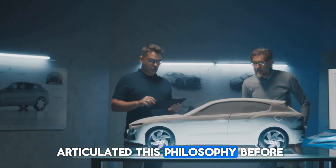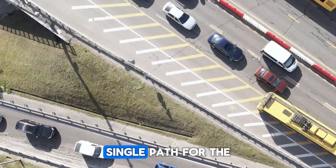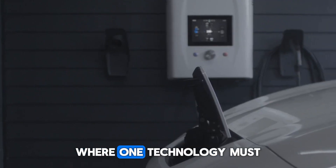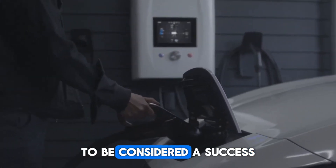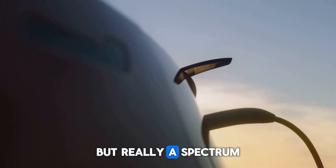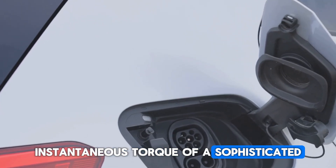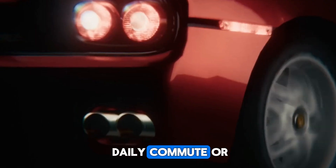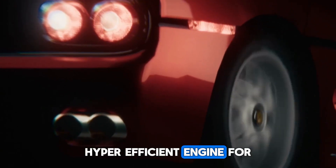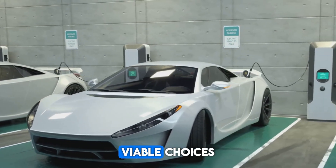Christian von Koenigsegg has articulated this philosophy before, and it bears repeating in this pivotal moment: there is no fundamental need to pick just one single path for the entire automotive industry. True innovation is not a zero-sum game where one technology must vanquish all others to be considered a success. The future of mobility is not a monolithic destination but a spectrum of possibilities — whether you end up with the whisper-quiet, instantaneous torque of a sophisticated electric motor for your daily commute, or the fierce, mechanically-symphonic growl of a cam-less, hyper-efficient engine for your weekend escape. The real victory for consumers and the planet alike is having genuine, viable choices.